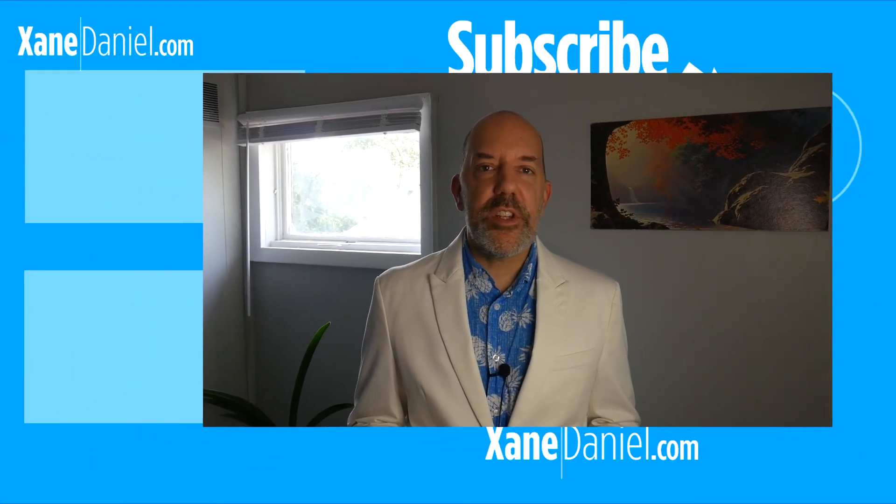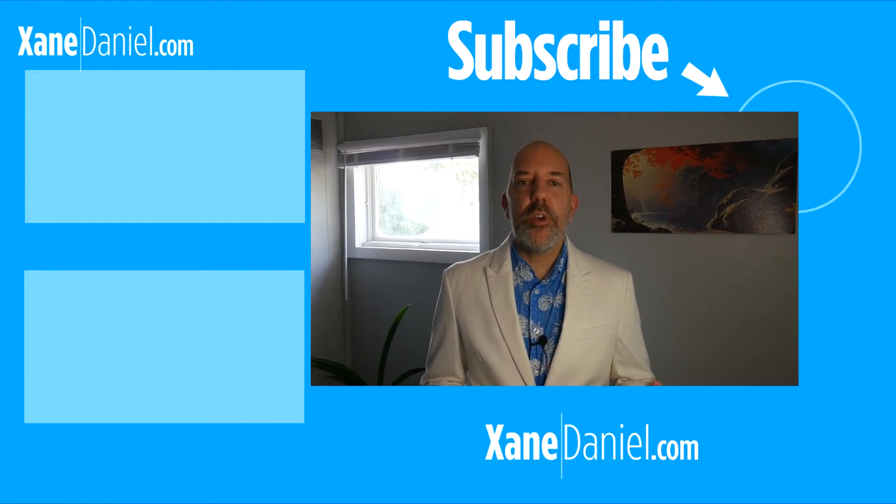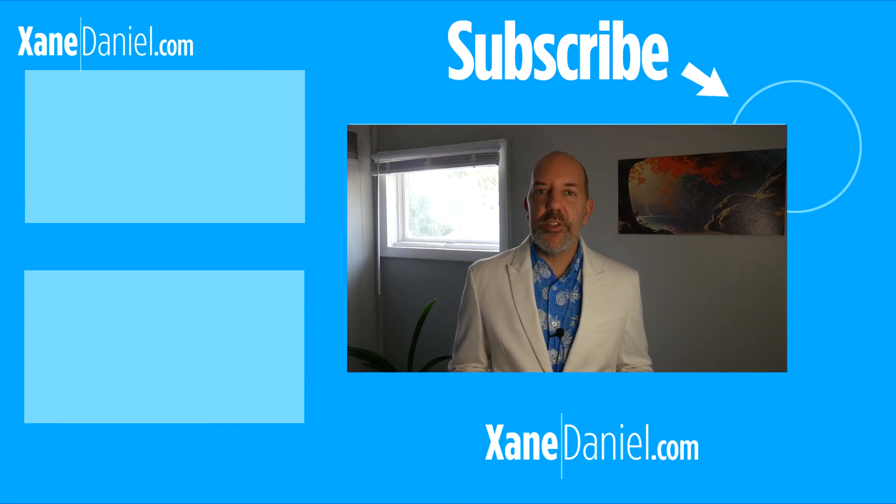So thanks so much for watching this video. I appreciate your support and you can display that support some more by subscribing to the channel and clicking on the bell icon so you can be notified of future updates. It is my pleasure to serve you and I look forward to doing it on the next one.